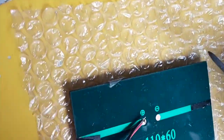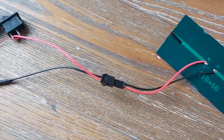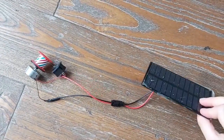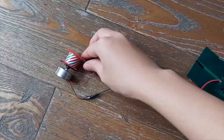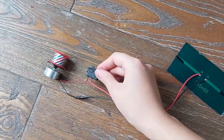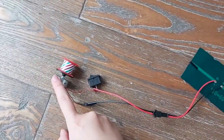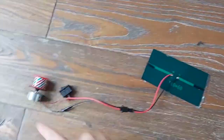The next step involves soldering wires to the back of the solar panel because it didn't come with any connected wire. This is the complete circuit: the solar panel connects through a switch — so I can turn it on and off — and then to the DC motor. It's a complete circuit.